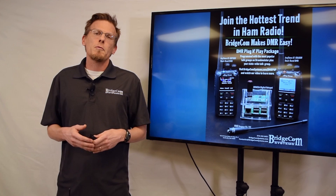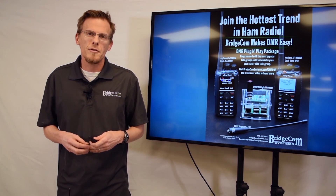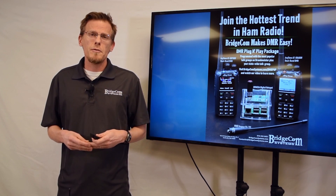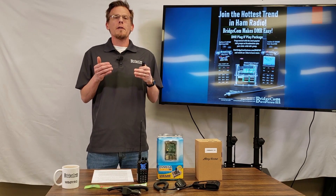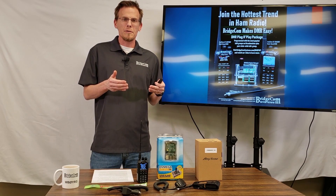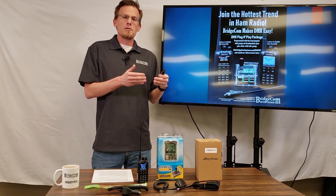My name is Ron Kohanowitz, owner of BridgeCom Systems, and I've been a licensed amateur radio operator since 2003. My call sign is KC0QVT, and I've been involved in DMR since 2009. I've helped build a lot of repeater networks, programmed literally hundreds of radios, and done development for radios for the past 20 years. I really enjoy radio, and I want you to enjoy it too, especially DMR.